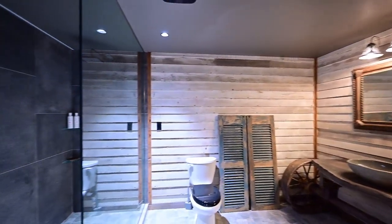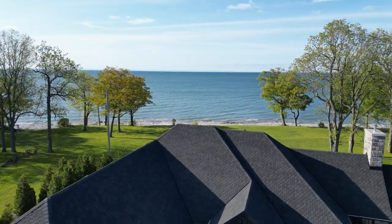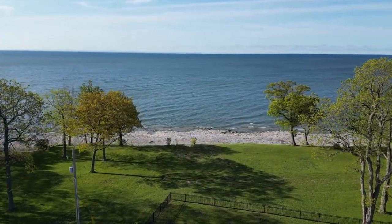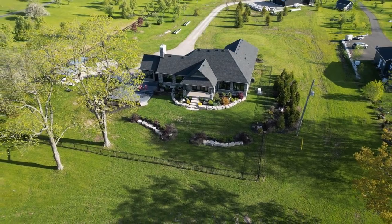A full bath completes this floor. The in-floor heating throughout is a comfortable added bonus. Outside, in a word, spectacular. Enjoy the scenes of this five and a half acre country paradise looking out to Lake Erie and beyond.